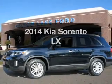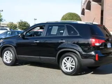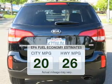Introducing the 2014 Kia Sorento. If you're looking for a first-rate auto, this one could be yours today. Better gas mileage means better long-term driving, and this ride delivers with a great low fuel consumption rate.